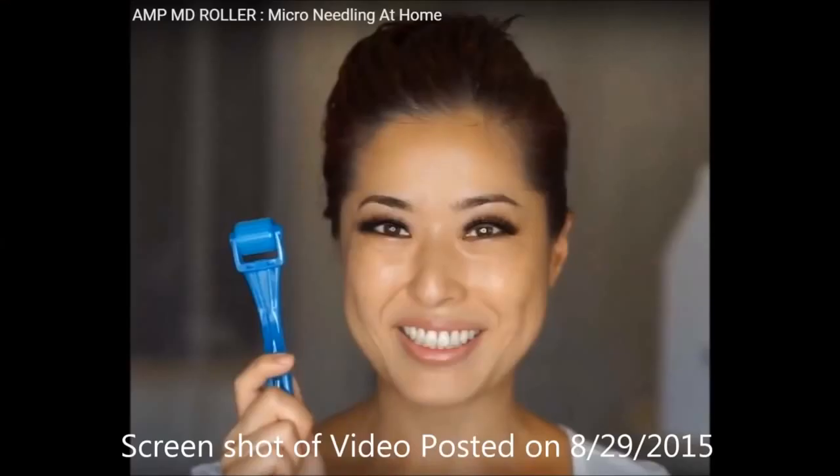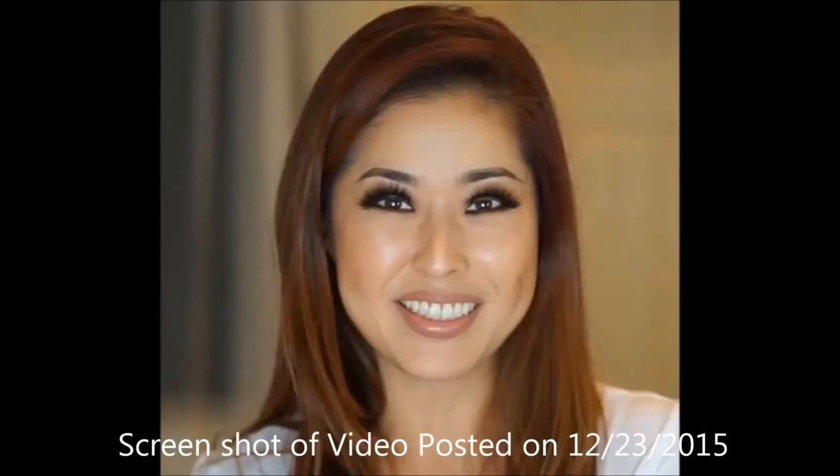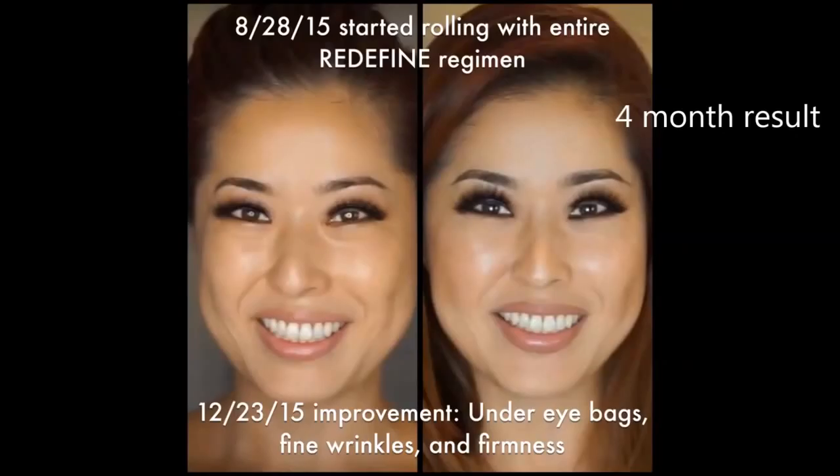Hi! Thank you for joining me today. In this video, I'm going to be sharing with you my skincare routine for the night time. As you can see in my before-and-after picture, I have visibly aged backwards in the past four or five months that I've been using Rodan and Fields.